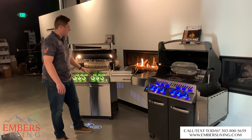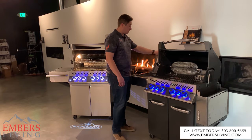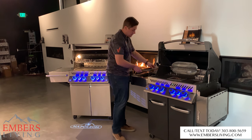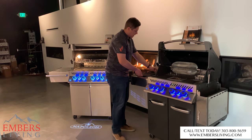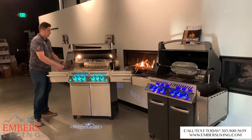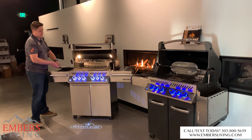A little bit better sear marks on the Prestige Pro. The other thing is on your infrared side burner, which comes standard on both models. On the Prestige, you get a cast iron, which is great because it heats up and gets nice and hot. And then on our Prestige Pro, we have stainless steel. So you do get the stainless steel upgrade on the Prestige Pro series versus the regular Prestige.